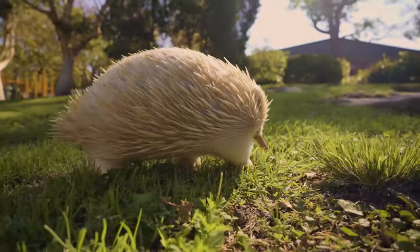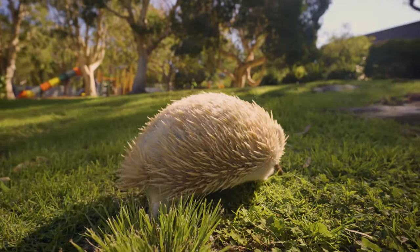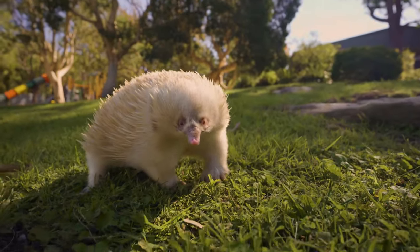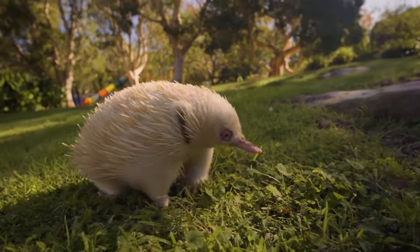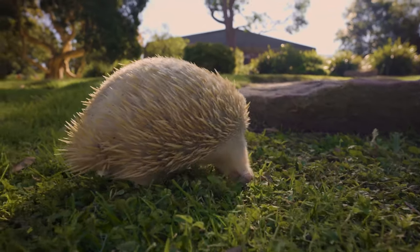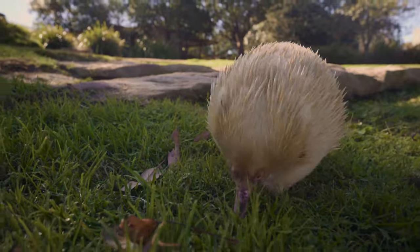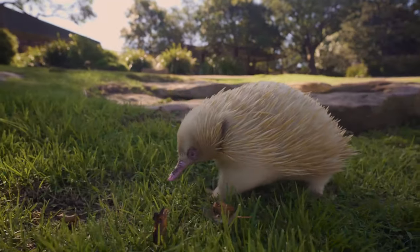So if he comes into trouble — if a cat's chasing him down — he's just going to either dig himself down on the ground, curl up into a ball, and the cat will just leave him alone. If you are lucky enough to have an echidna in your backyard and you do have a cat or a dog, try and keep them inside because you don't want to scare the echidna away. It's a bit of a privilege being able to have such an incredible native animal visit you in your own backyard — the chances are that echidna is just moving through.